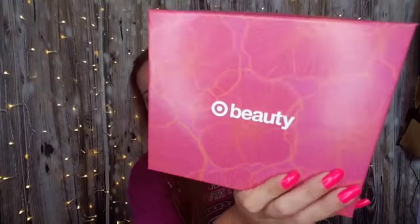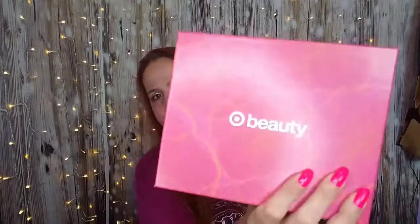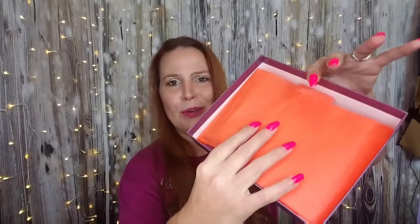Hey everybody, it's Cut Your Mouse here and I have Target Boxes. Yes, you've seen other people probably open them up, but you have not watched it with me. This month's September box is oh so pretty and it's got some beautiful orange tissue paper on the inside. My nails look really good next to that tissue paper and the purple coming through on that box.